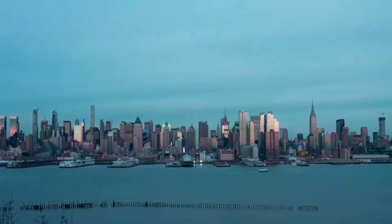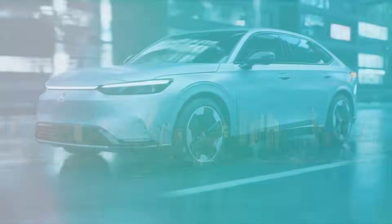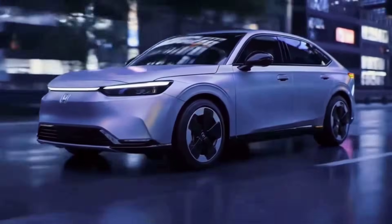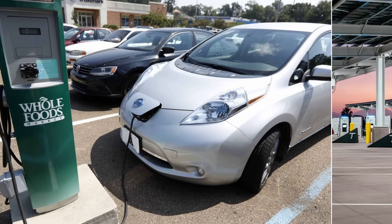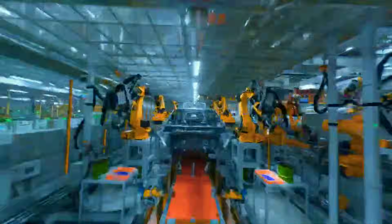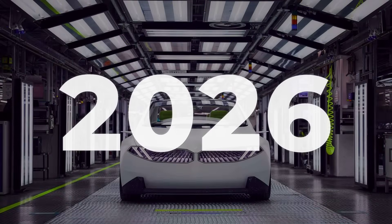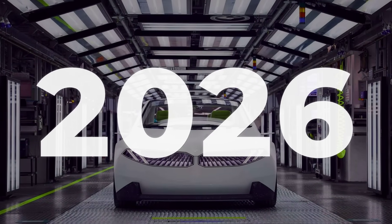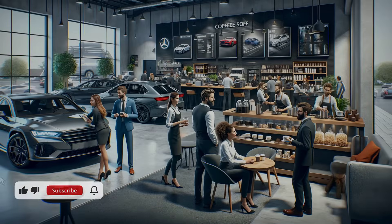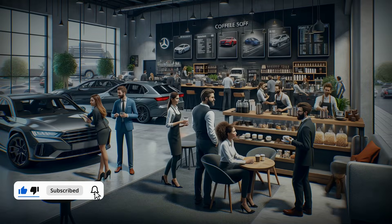Across all eight entries, one truth stands out: 2026 is not just about better electric vehicles — it is a generational leap in tech, charging, and value across every segment. This wave resets expectations, making it smarter to wait than to settle. Electric vehicles are not just evolving; they are about to disrupt themselves. The next chapter starts in 2026. Which game changer would you pick? Drop your answer below and join the conversation.